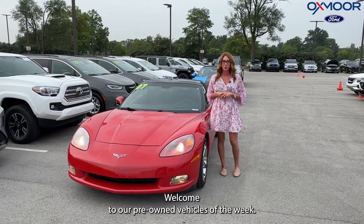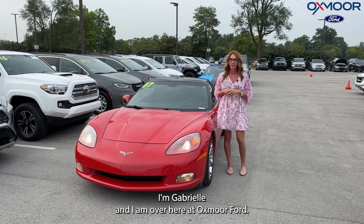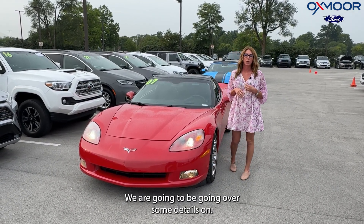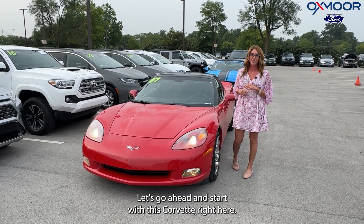Hello everyone, welcome to our Pre-Owned Vehicles of the Week. I'm Gabrielle and I am over here at Oxmoor Ford. We have three vehicles we are going to be going over some details on. Let's go ahead and start with this Corvette right here.